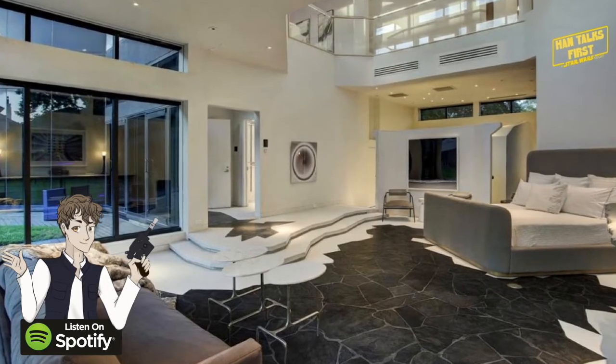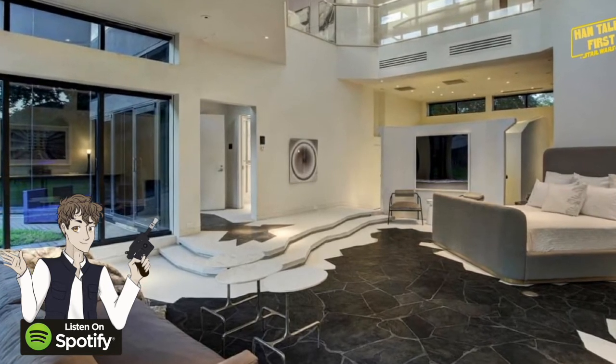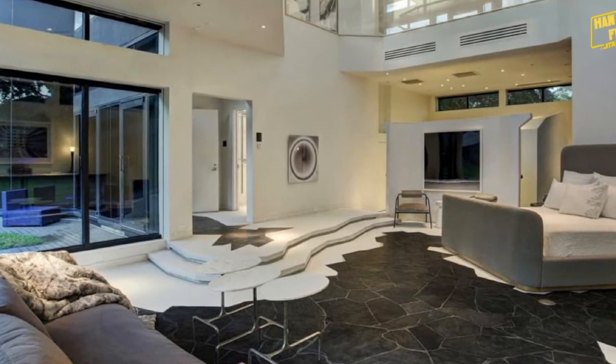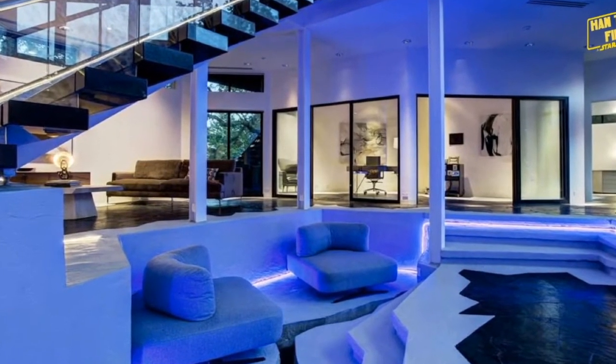The aesthetic of this home is very modern but also very minimal. The stone tile — it's not carpet, it's a stone tile — is modeled after the black tear steel used for Darth Vader's costume in the original trilogy. I saw this and immediately was like, oh my god, I just want to walk through this house.